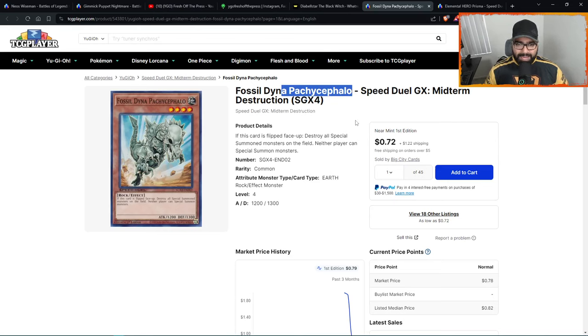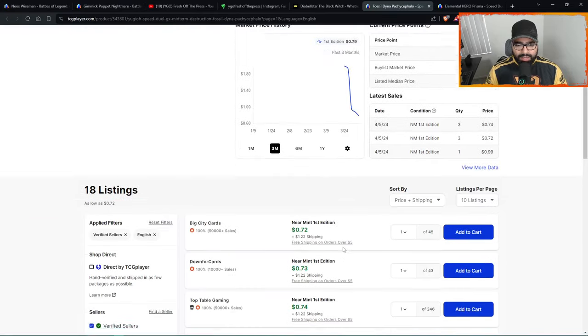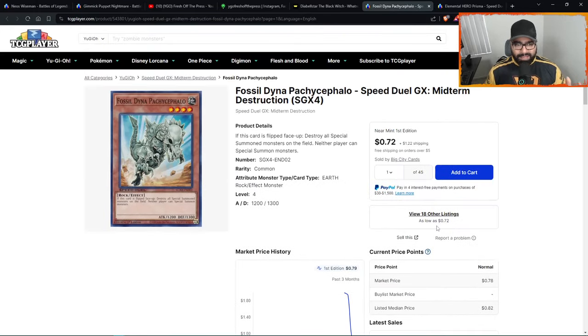Number nineteen is Fossil Dyna Pachycephalo. Yes we have a secret rare print tied for max rarity, but this is the true penny stock here — under a dollar. This can easily be anywhere from multiple dollars to even a five-dollar common in the future. Get these under a dollar and live to fight another day. Walls coming in, 18 listings only, two pages only — don't get it twisted, the demand for this card is insane. People are actually playing it in the current meta and also in Edison. It's a multi-format card that always needed a reprint. Cards that are hard to get — you want to get them now.